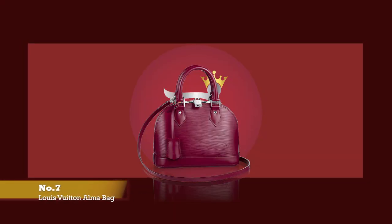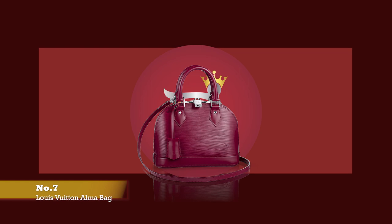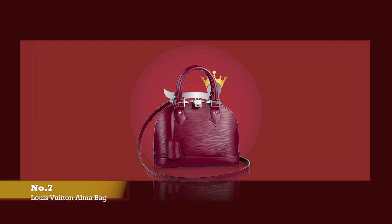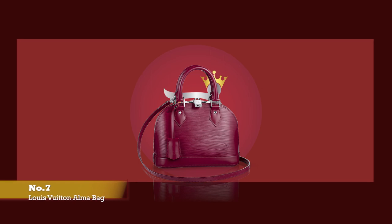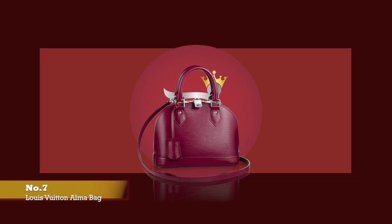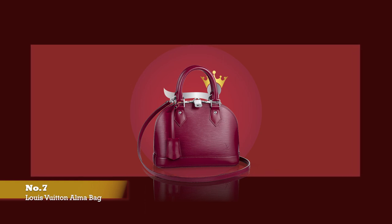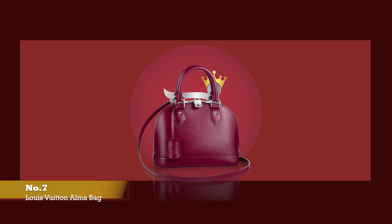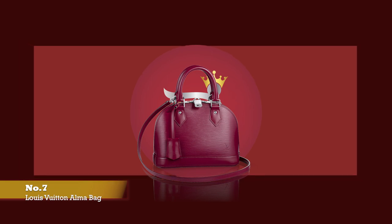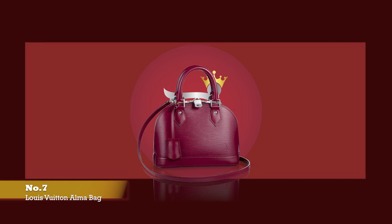Also at number six, we have the Louis Vuitton Alma bag in the epi leather, with prices starting at upwards of £1,400 in the BB size. Created in 1934 by Gaston-Louis Vuitton, the Louis Vuitton Alma bag was actually rumoured to be a custom-made bag at the request of Gabrielle Chanel. But it wasn't until years later that Coco Chanel gave her permission to manufacture the bag for general consumption of all fashionistas.